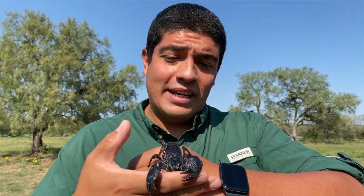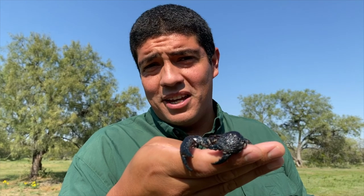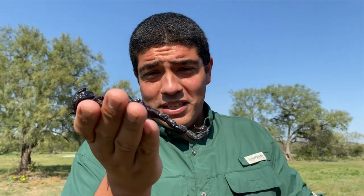So for an Emperor Scorpion like this, they've got very large pinchers to help defend themselves — very, very big pinchers — which means the back end, the potency of the venom, is going to be quite less.